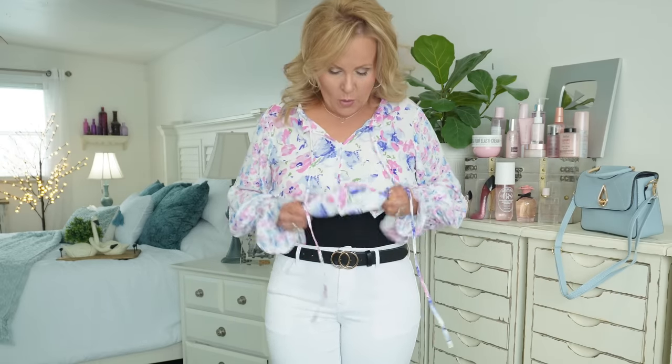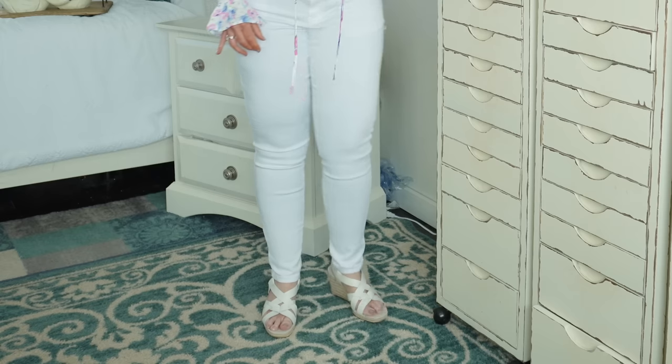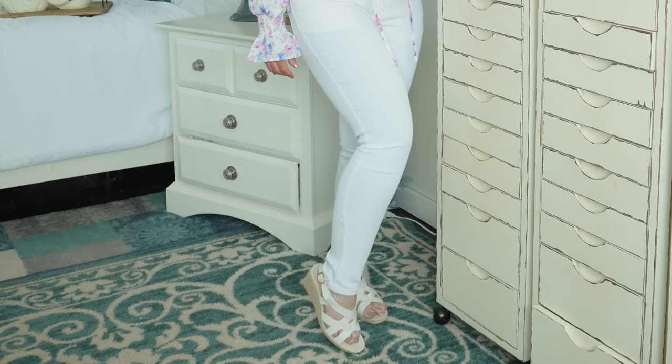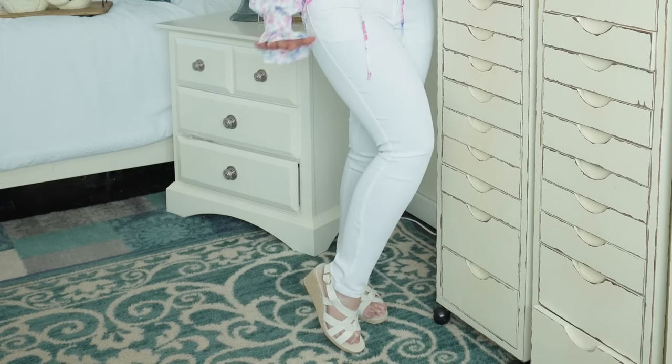The top has a little ruffle around the neck, a tie, and buttons that come all the way down. You could tuck it in like I have or wear it out. Here's the belt I'm wearing — it's cute either way but I liked it tucked in. The shoes I'm wearing are a wedge heel and they are so comfortable. Then I grabbed this blue purse that I just thought was so cute.